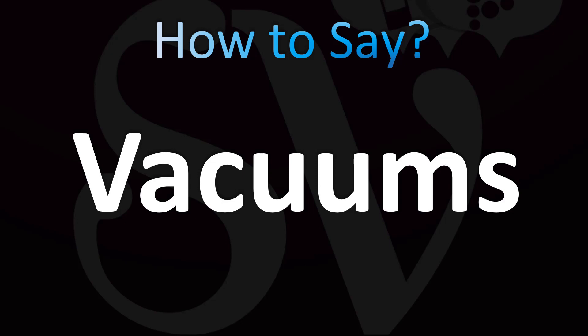The plural is pronounced vacuums, with a z sound at the end — vacuums. The stress is on the first syllable: vacuums. And now you know.